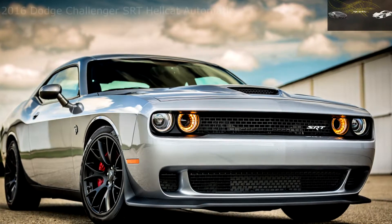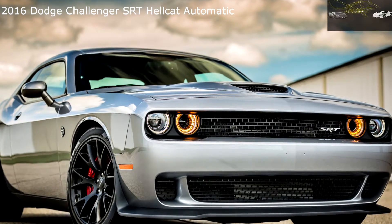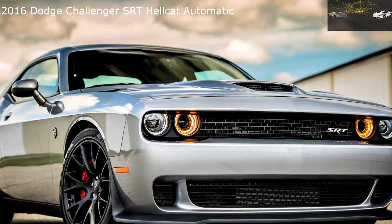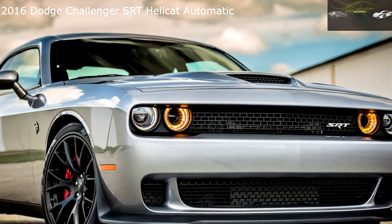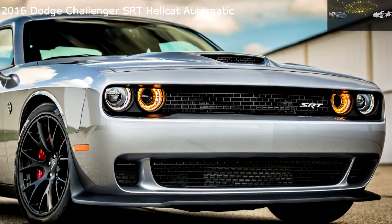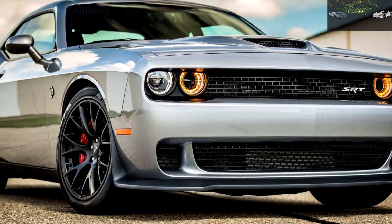Attentive readers will know that we have already put not one, but two 2015 Dodge Challenger SRT Hellcats through our typical barrage of tests — one equipped with a 6-speed manual transmission, the other an 8-speed automatic. For its second model year, Dodge left the powertrains untouched. This Challenger's blown 6.2-liter V8 still pushes the same tire-smoking 707 horsepower and 650 lb-ft of torque to the rear wheels.